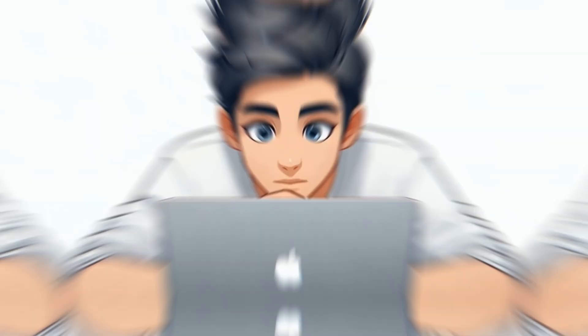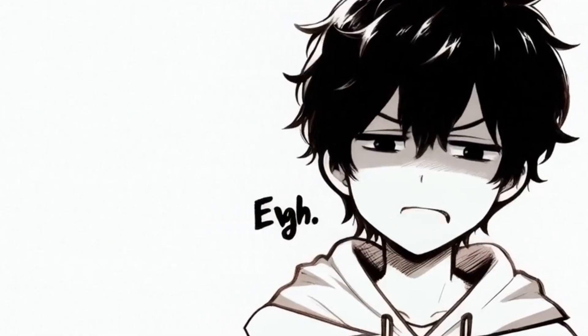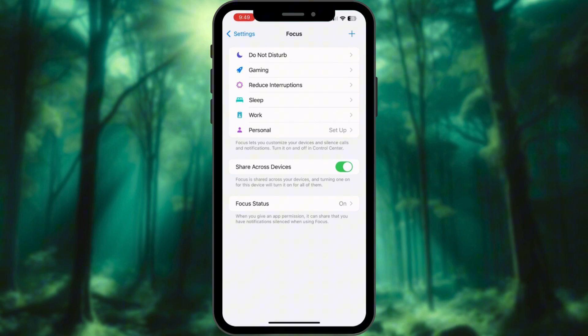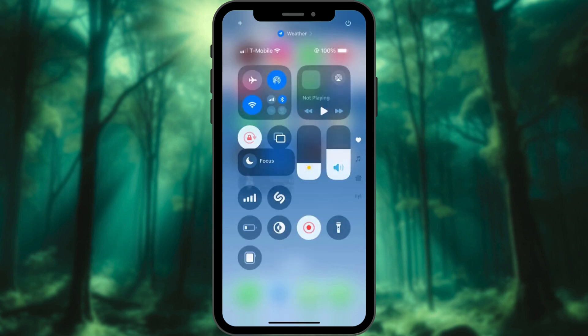Focus Mode Sync — stay distraction-free everywhere. Have you ever experienced the frustration of putting your iPhone on Do Not Disturb mode, only to be interrupted by your Mac continuously pinging you with notifications? Fortunately, there's a simple solution. Go to Settings, tap Focus, and toggle on Share Across Devices. Swipe down on iPhone, tap Focus mode, and it automatically syncs with your Mac. No distractions. Need different focus settings? Customize it per device.